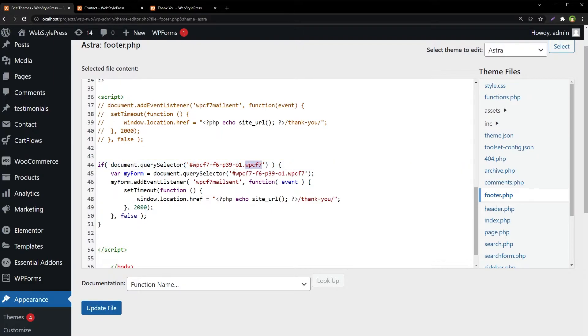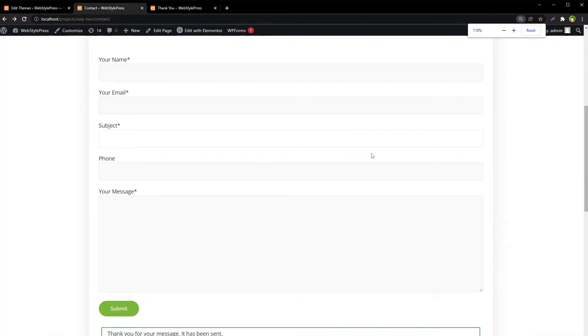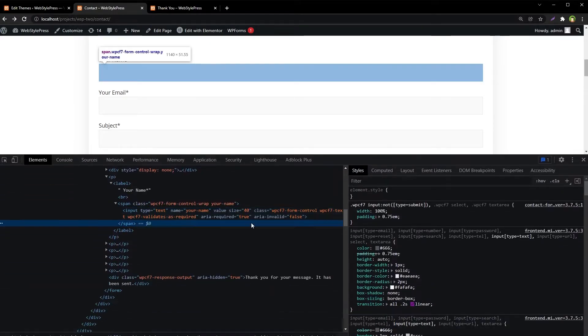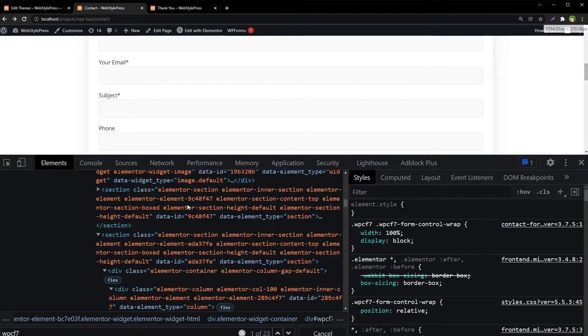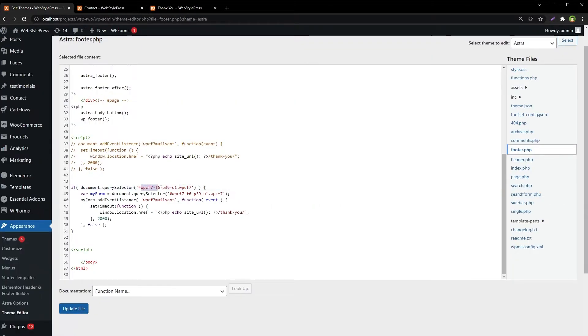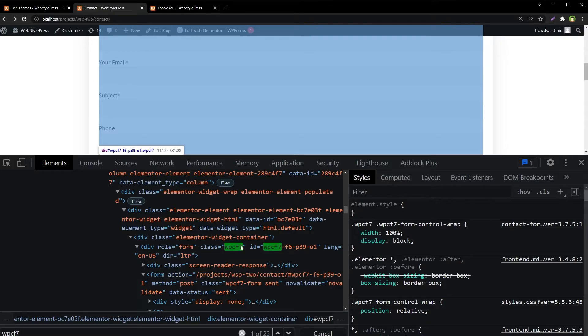If we search for this class on the page — right-click inspect — this is the class, and as you can see this is the ID that we have targeted. So we are targeting this exact form.